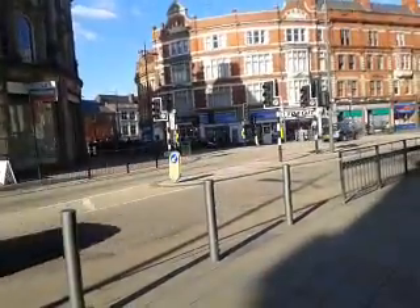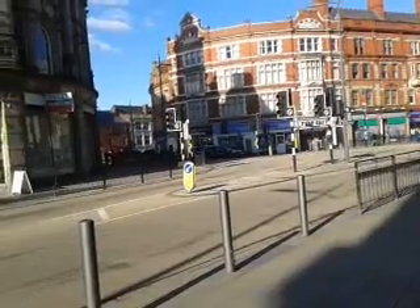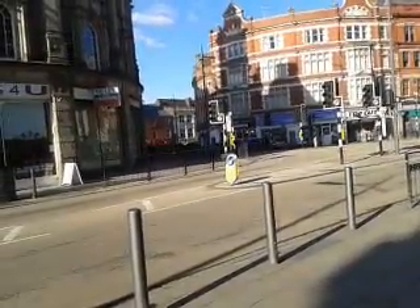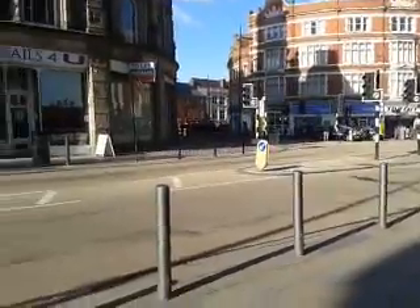These traffic lights are the very first ones to be put up in the United Kingdom. You'll notice that the poles they're on are black and white, as originally they were all over the UK when we first had traffic lights. These ones are still painted that way, obviously for historic reasons.